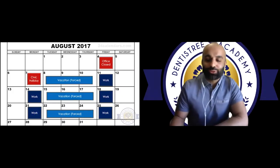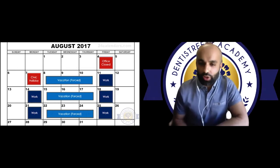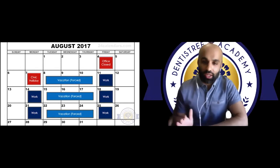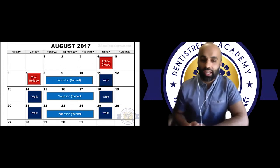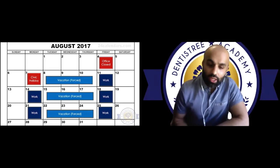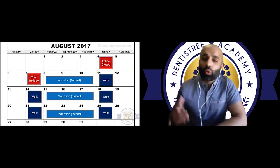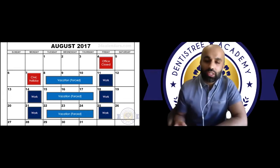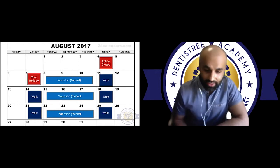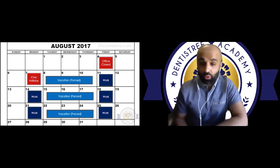This is what my schedule looked like in August of 2017 — not ideal, but there's opportunity in it. For those of you just graduating, you're not going to start out being as busy as you want to be, especially with the current situation, and that is okay. There's going to come a time where you're so busy you don't even have time to think. So look at this as an opportunity instead of a setback. Use the downtime to learn from your mentors, take online CE, and practice procedures you struggled with in school.